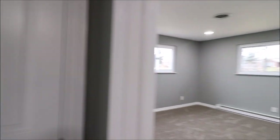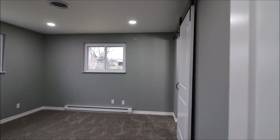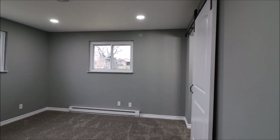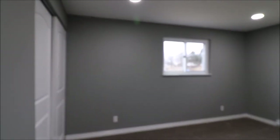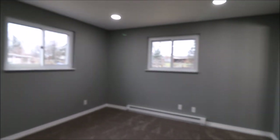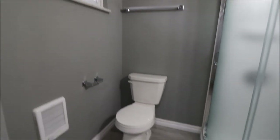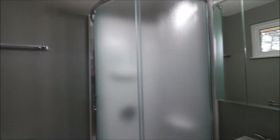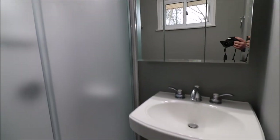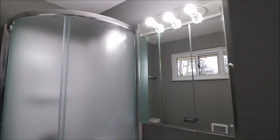There's a utility closet at the end of the hall. On the left-hand side all the way in the back is the master bedroom with a double closet and its own full bath ensuite — brand new stand-up shower, pedestal sink, and new vanity.